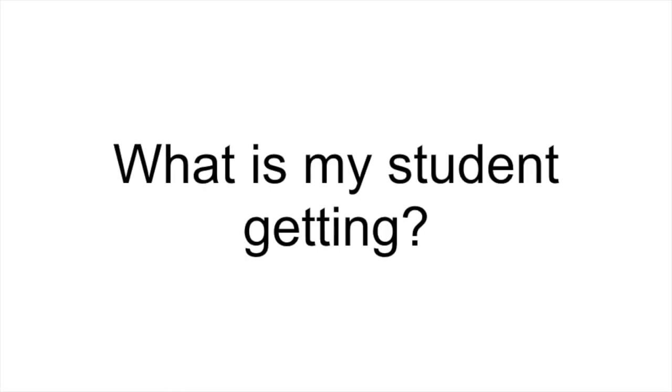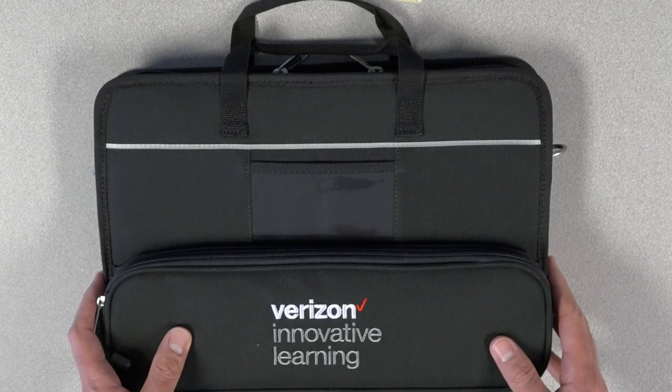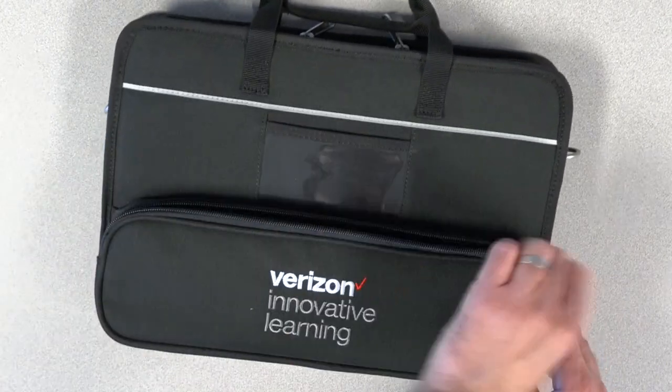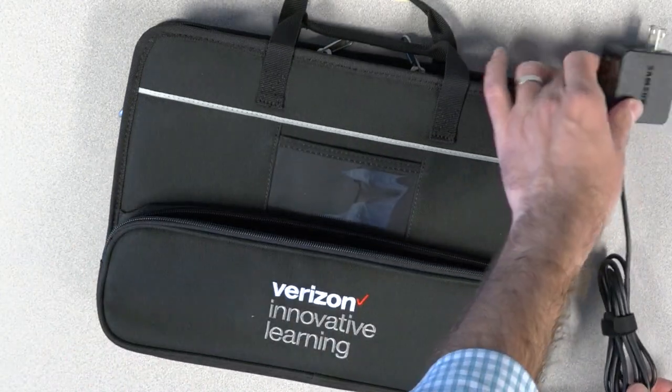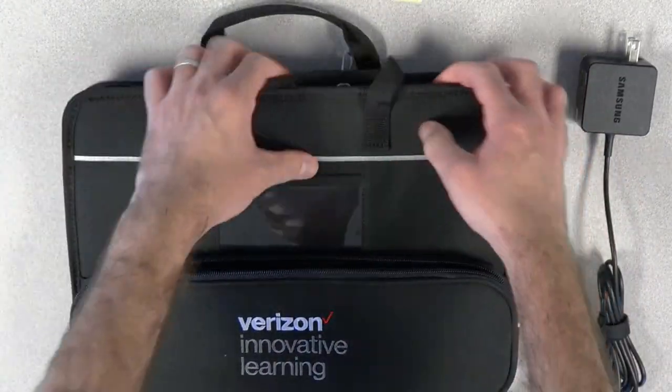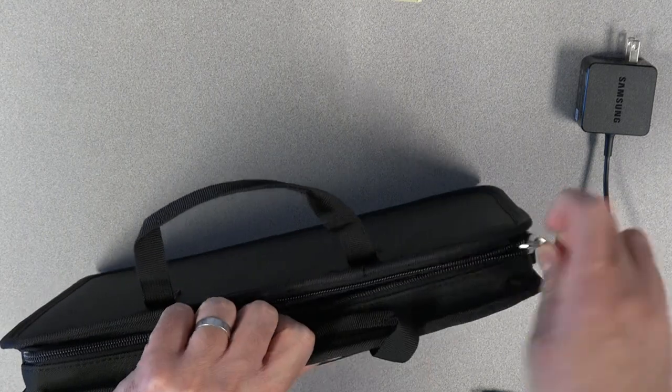What is my student getting? Each student will get a protective bag like this one. There's a pocket for the charger and a larger pocket for the Chromebook.